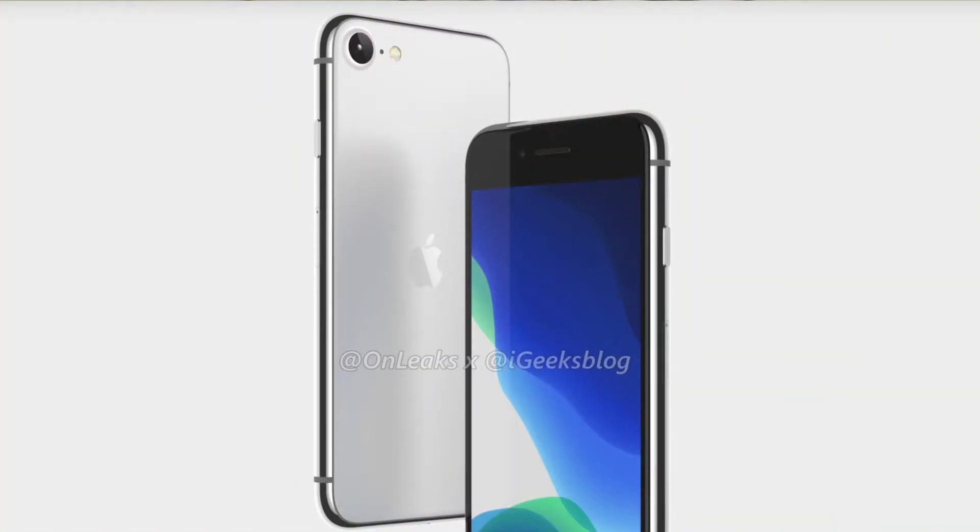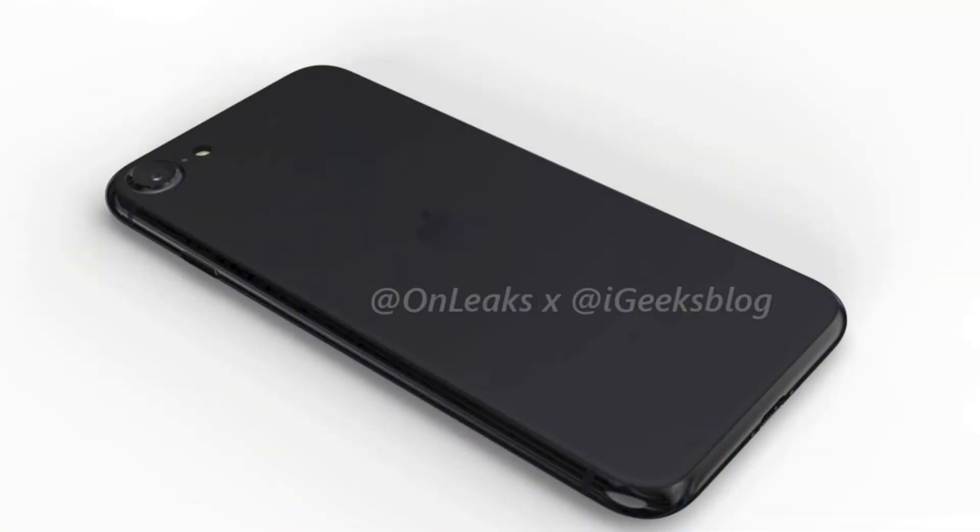On the back of the iPhone, we can see that the glass looks frosted, and OnLeaks says that it will be so that there is a difference between the iPhone 8 and the SE 2. However, now we have the iPhone 11 Pro with frosted glass, which makes it unlikely to happen on a cheaper iPhone. Apple will most likely include wireless charging with the new iPhone SE because of its glass back.